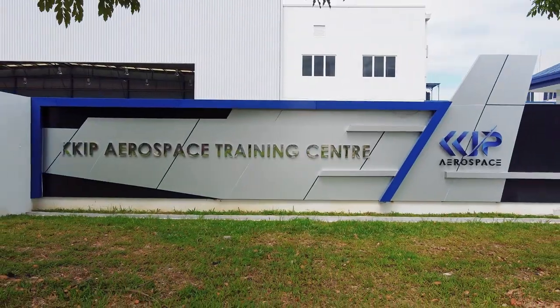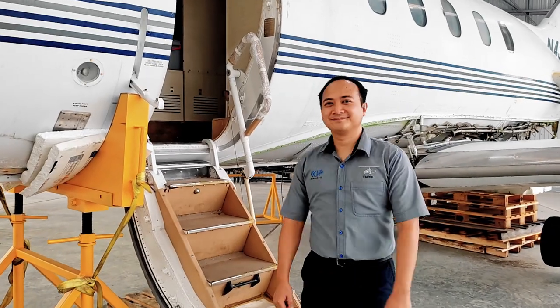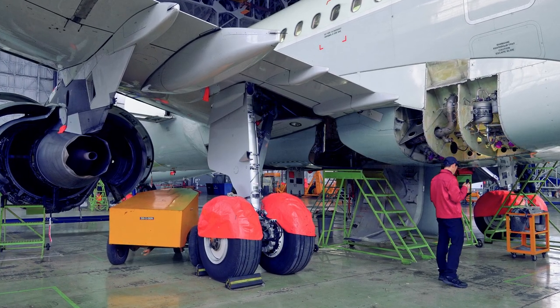Let us introduce you to the KKIP Aerospace Training Centre. Even the name will make you feel proud like an aerospace expert. After completing our programme, you will be an actual skilled hands-on aerospace and aircraft maintenance technician.